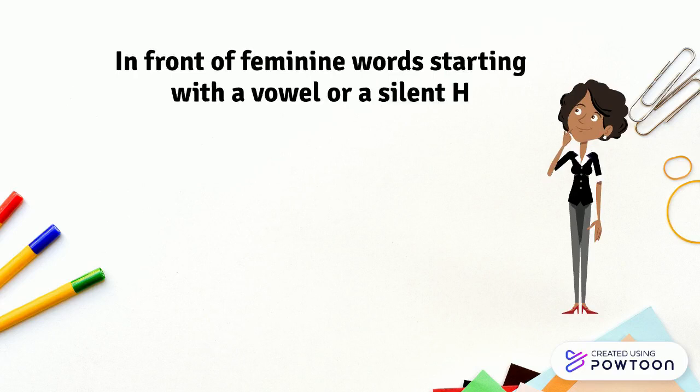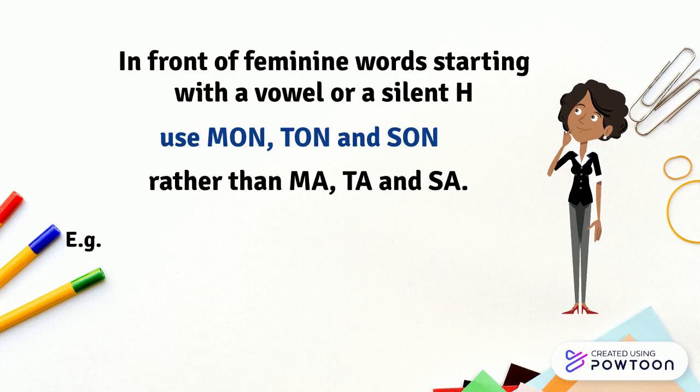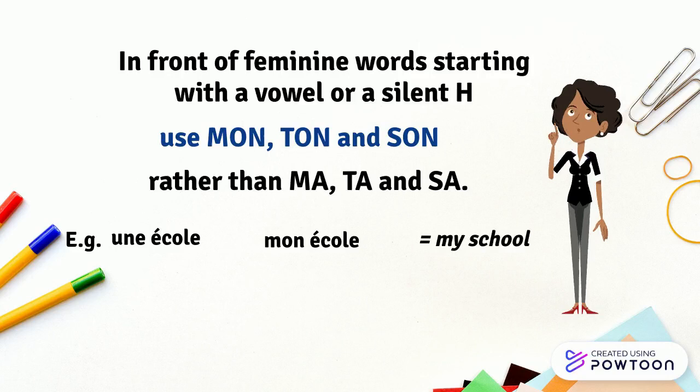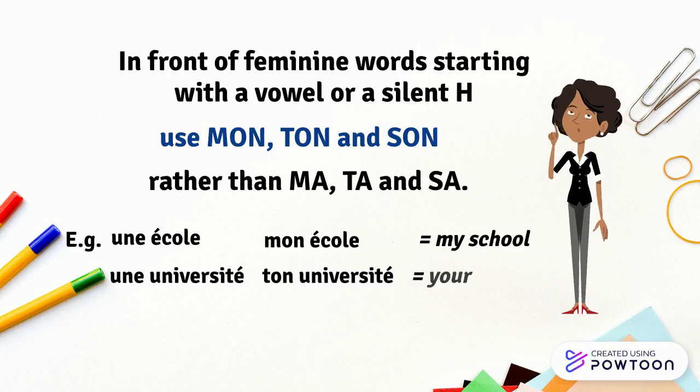Another particularity is that in front of feminine words starting with a vowel or silent h, you must use mon, ton, and son — the masculine forms — rather than ma, ta, and sa — the traditional feminine ones. For instance: une école — mon école — my school. Une université — ton université — your university. Une habitation — son habitation — his/her accommodation.